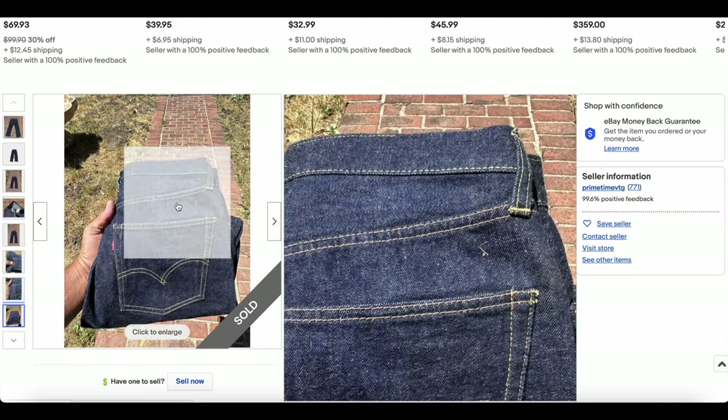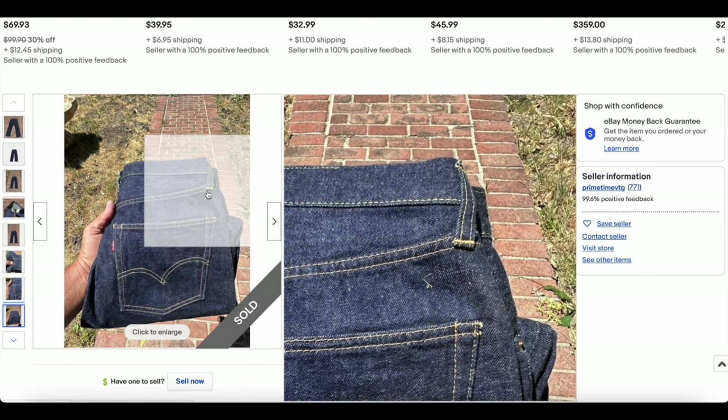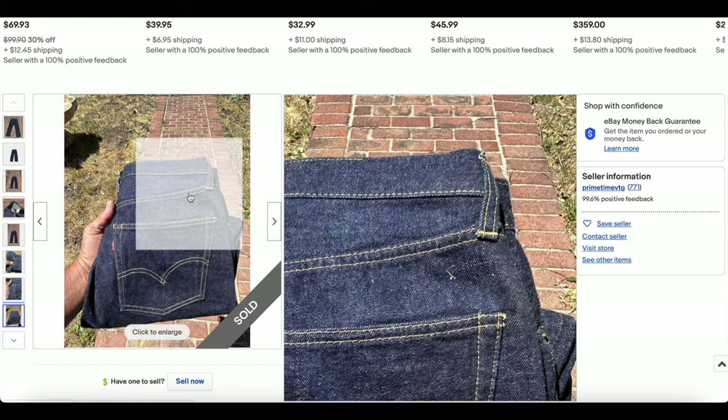No patch on this one. It looks like it's possibly been removed — you can see some stitching missing from the top line there.